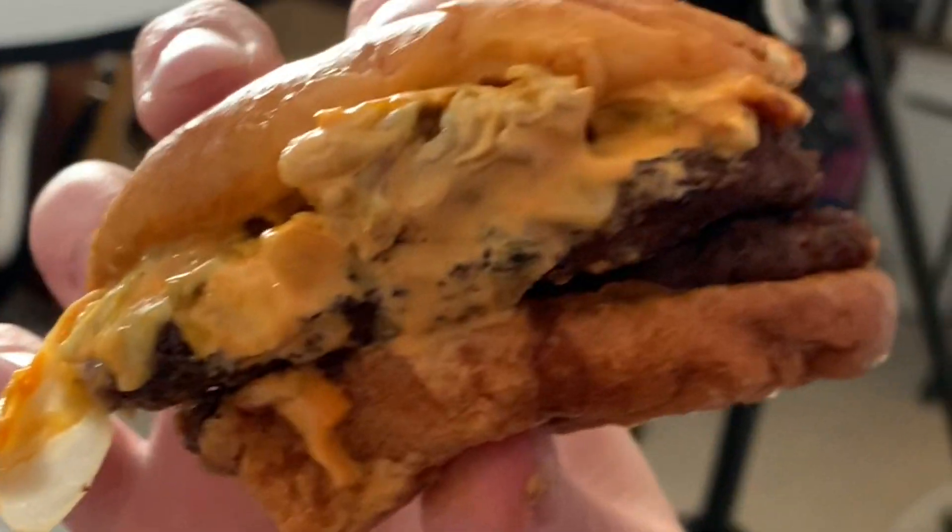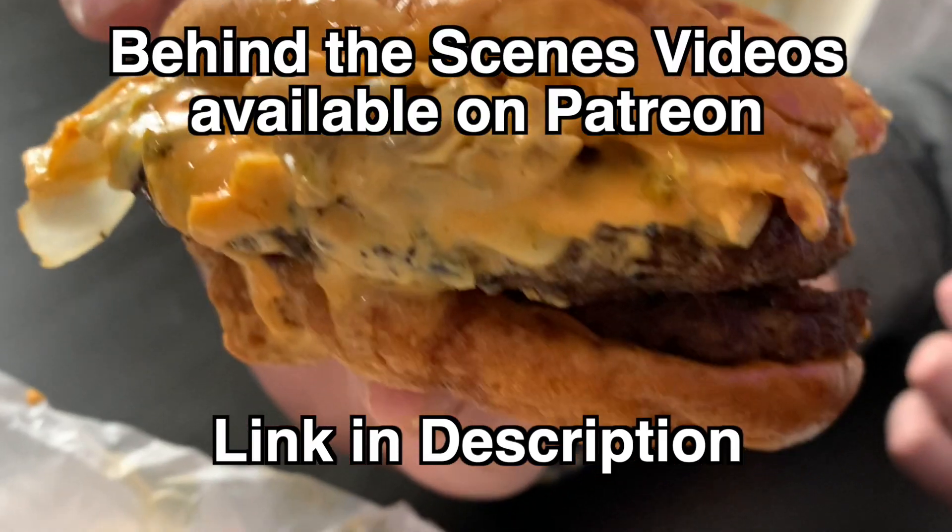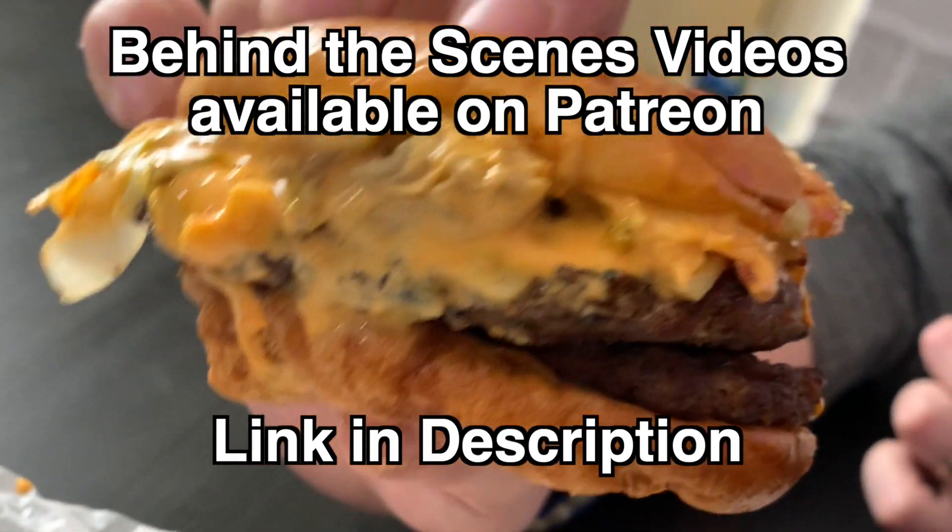Really grab it, get a good grip on there and stick it in your mouth. It's already dripping on the table. The people want to see us eat it — let's jump into this. There's so much stuff — look at this side, oh my god, look at all the bacon in there. This is going down. Look at that sauce!